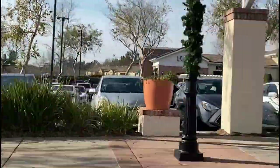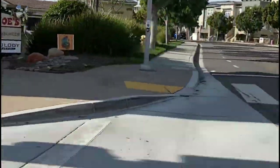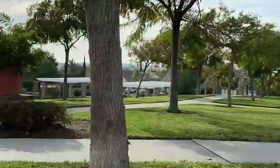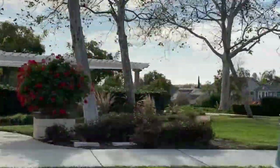Bressea Ranch falls in the city of Carlsbad, which is in North County San Diego, but Bressea Ranch feels like its own town. It's conveniently located right near the McClellan-Palomar Airport and only four miles to the beaches of Encinitas and Carlsbad, which are two of the most beautiful beaches here in San Diego.